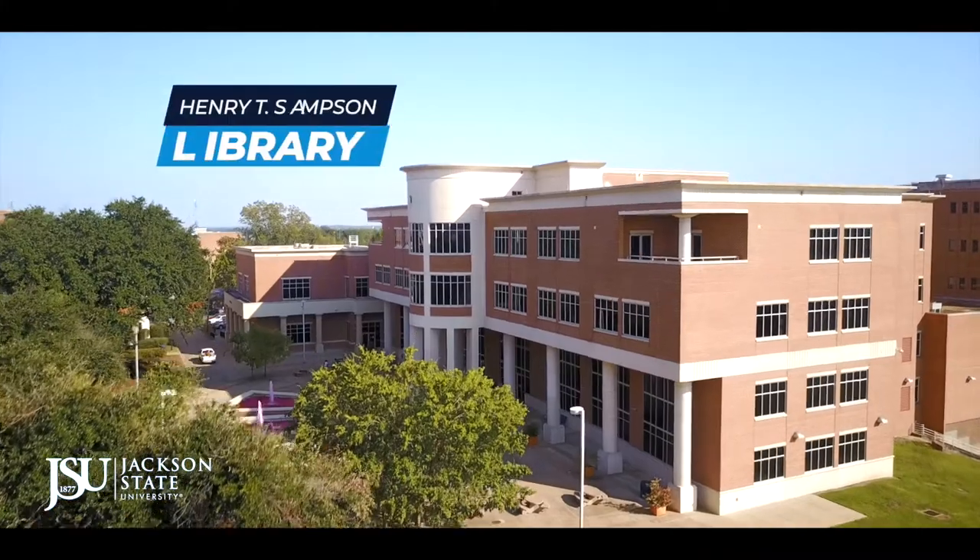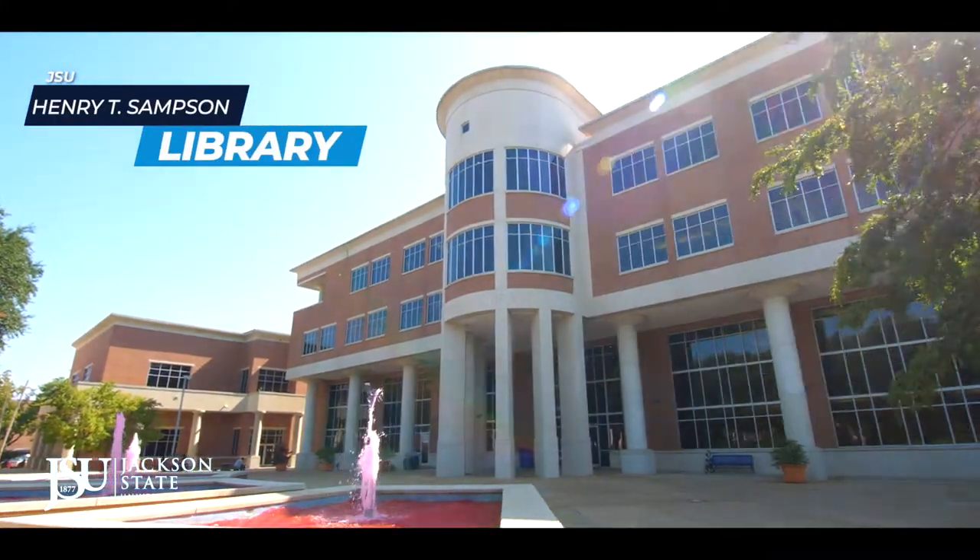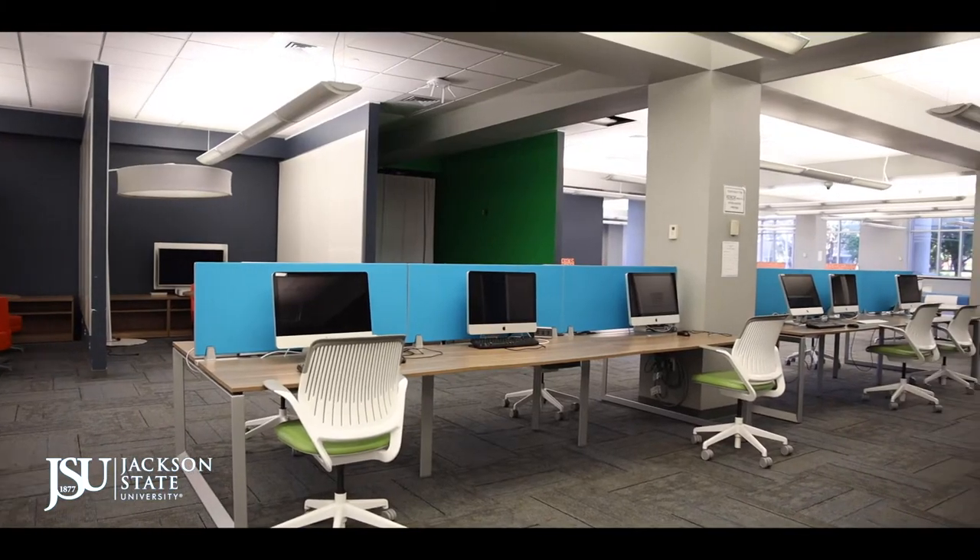Today I'd like to show you our campus library. The HT Samson Library offers computer labs.